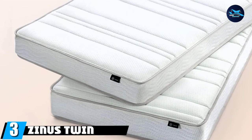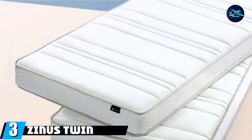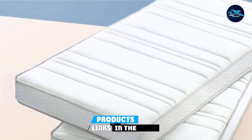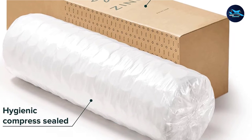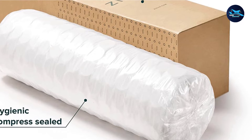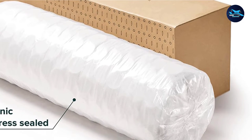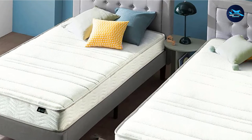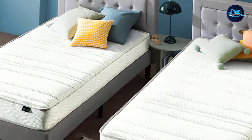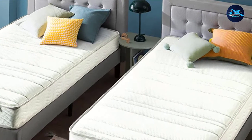The number three position is held by the Zinnis Twin Mattress Set. Have bunk beds? This two-piece twin hybrid mattress set is on sale for $218 — practically a steal. Each mattress is 6 inches thick and features four layers, including plush foam, supportive coils, and a soft knit cover. Not only is it a budget-friendly buy for bunk beds, but also for daybeds and trundle beds. The mattress set has thousands of positive reviews with an overall 4.5-star rating.